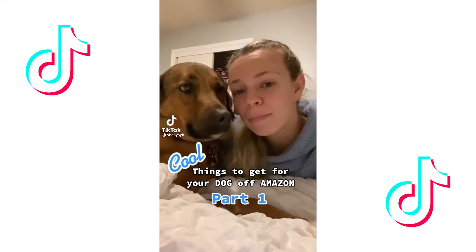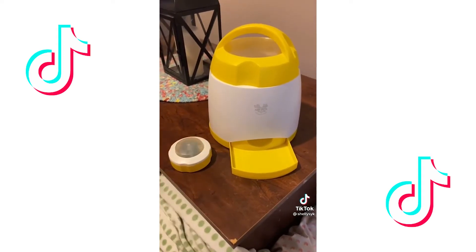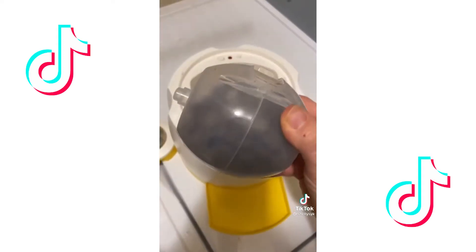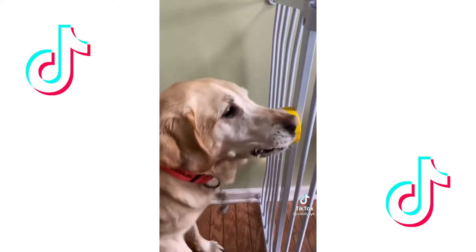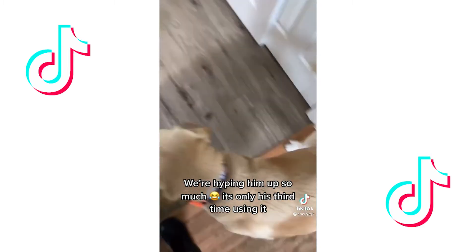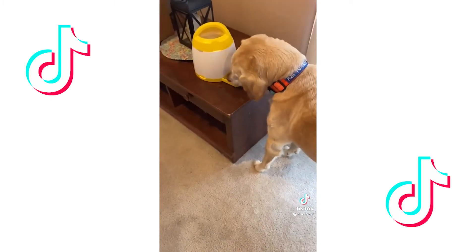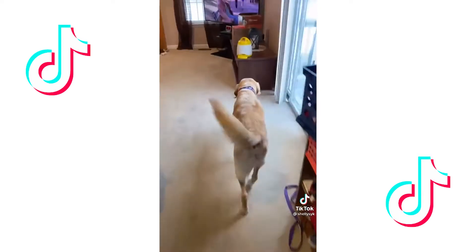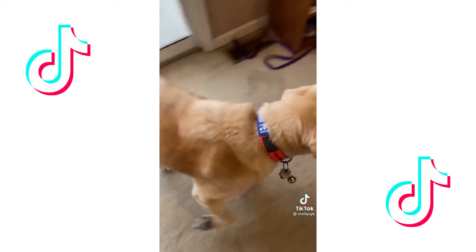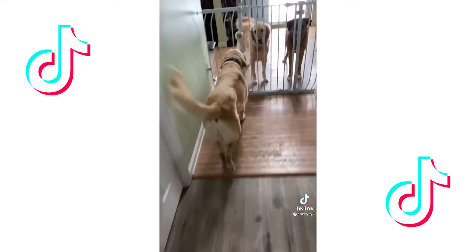Cool things to get for your dog off of Amazon, part one. This is a dog memory training treat dispenser that is controlled completely by your dog. Just fill it with their food or favorite treats and you're ready to go. Whenever your dog pushes the button, they are rewarded. This is great for dogs who need mental stimulation or physical exercise. The product even comes with instructions on how to train your dog to use it. The button can be placed close or far away — even in another room — from the dispenser, and can even be used outside. This toy is great for entertaining your dog while encouraging exercise. You can even control how much food is dispensed during each push of the button.